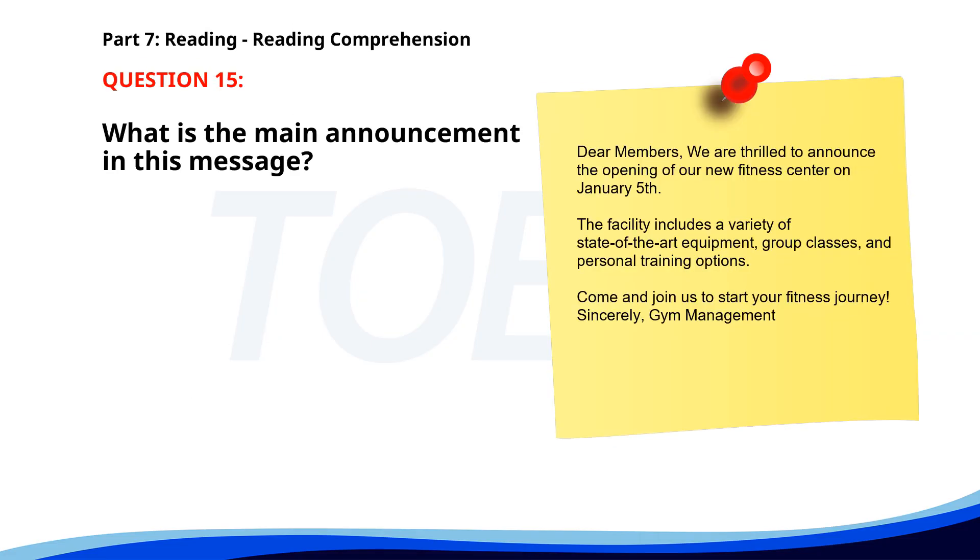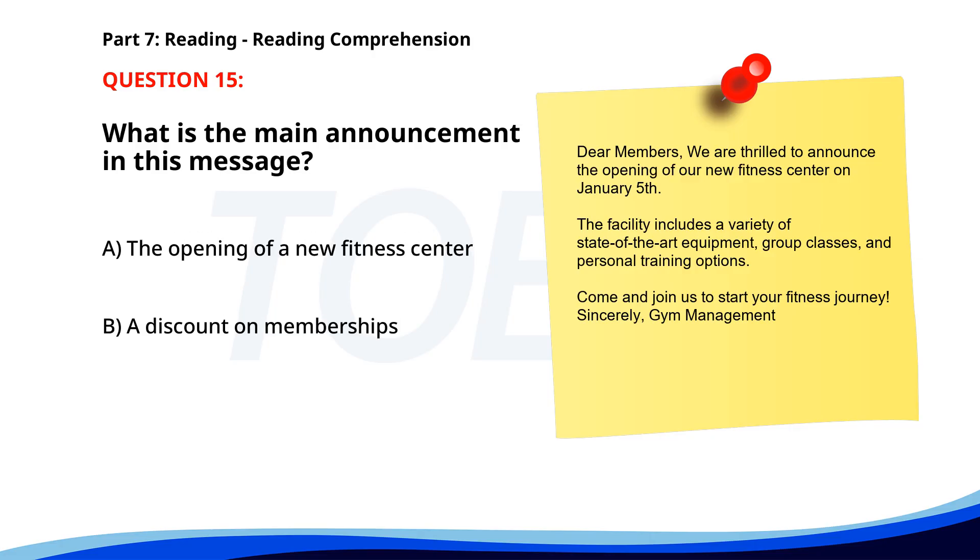Number 15. 'Dear members, we are thrilled to announce the opening of our new fitness center on January 5th. The facility includes a variety of state-of-the-art equipment, group classes, and personal training options. Come and join us to start your fitness journey. Sincerely, Gym Management.' What is the main announcement in this message? A. The opening of a new fitness center. B. A discount on memberships. C. A special event for members. The correct answer is A. The opening of a new fitness center.